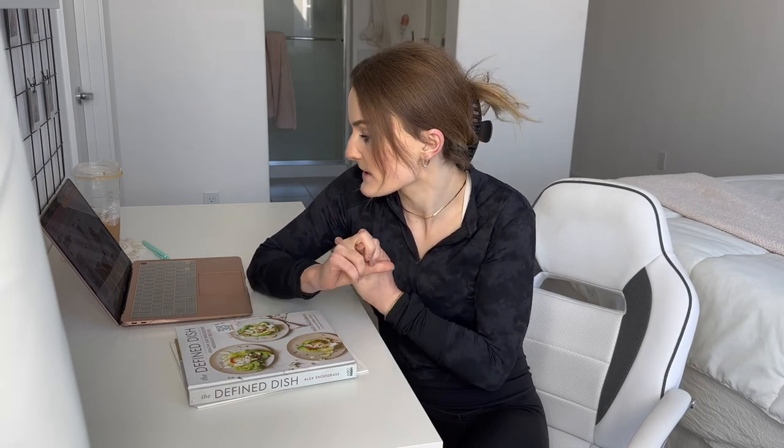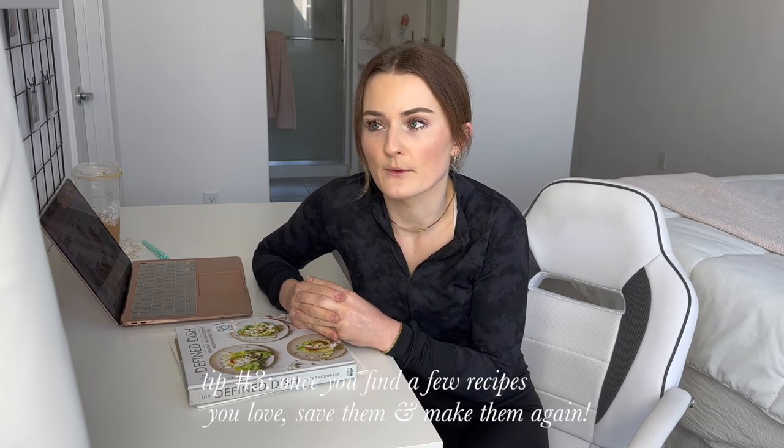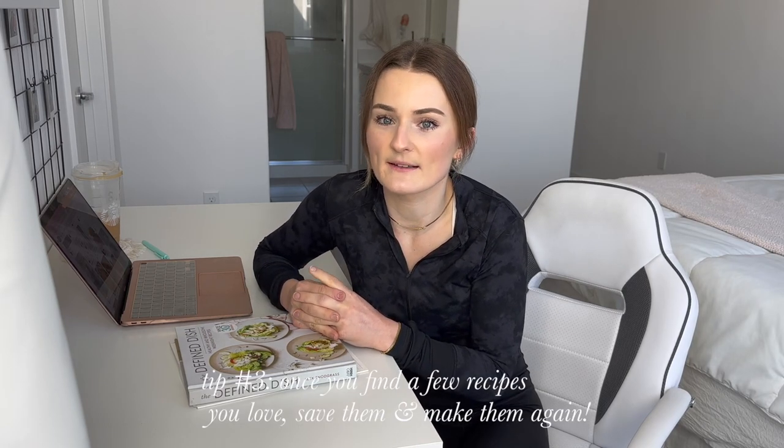What I love to do is once I make a recipe and love it, I'll save it on Instagram or pin it on Pinterest and make it over and over again. I definitely have a couple of staple recipes that I make every week, every other week, or once a month.